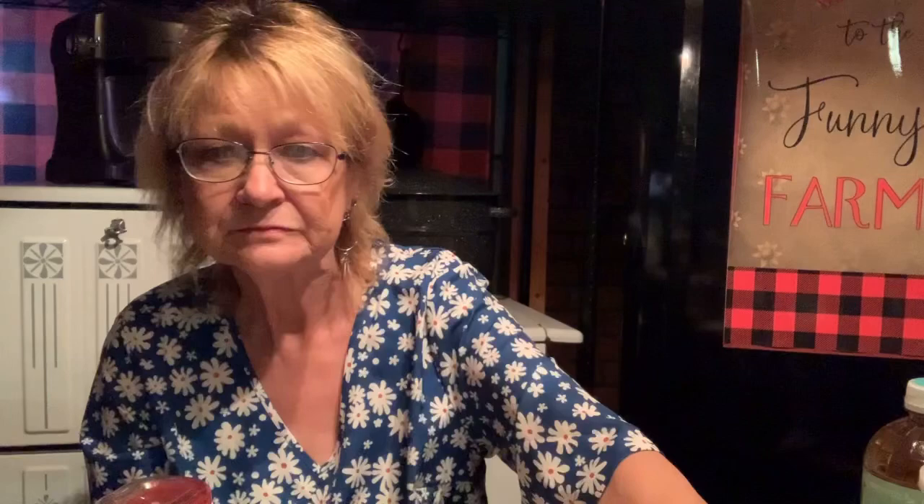I bought one small bottle of Downy fabric softener. A lot of times I hang my dresses up, so I can't use a dryer sheet, but they get static. The only thing I really use fabric softener for is clothes I know will be staticky. For a dollar for 12 loads I couldn't go wrong — didn't have to go anywhere else. It's 10 ounces.